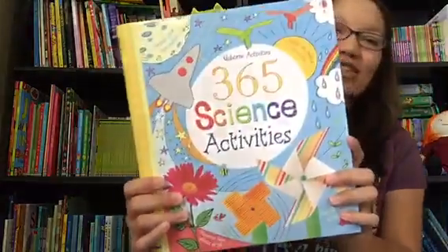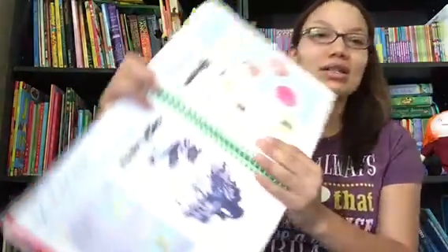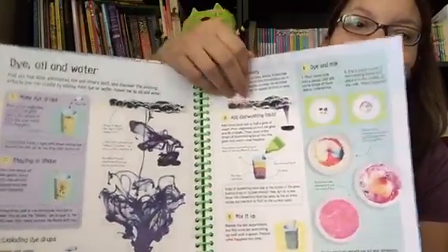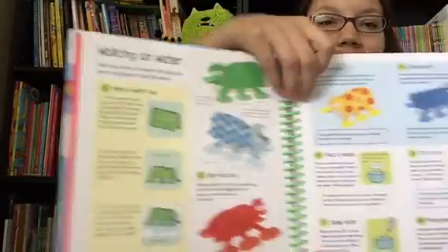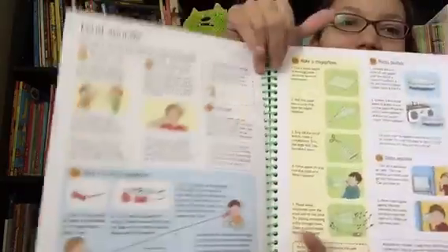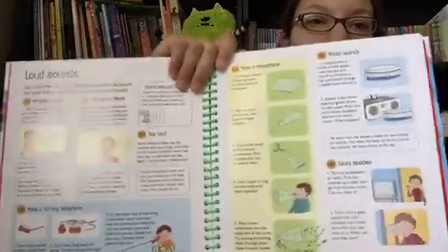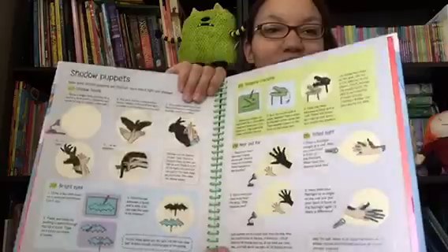A very similar book but with more is 365 Science Activities. You could literally do one every day for the entire year and never repeat one. This also gives you lots of ideas for using household items or just very simple-to-find items to explain various science topics — magnets, loud sounds, shadow puppets, and more. Some are very simple and don't use anything; some use very basic materials.